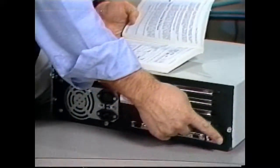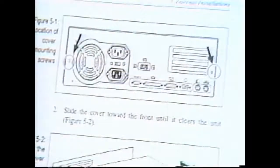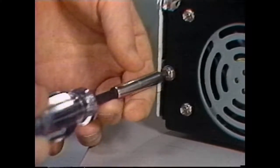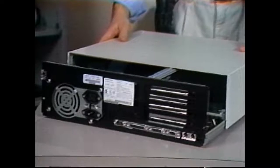The next step is to find the screws that hold your computer's outer cover. Your owner's manual can help you. Remove the screws with your Phillips screwdriver. Then slide the cover off. Be careful not to snag any of the cables inside.